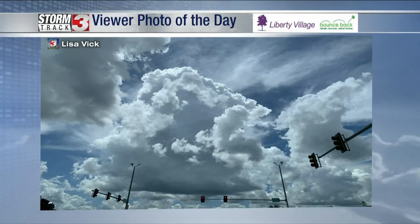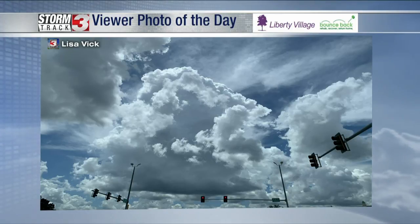I like the stoplights in that picture — it really does add to it, doesn't it? Thank you very much, Lisa, for sending that in.